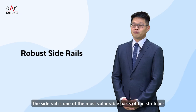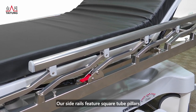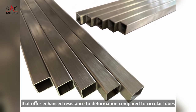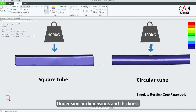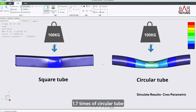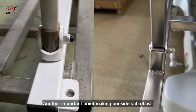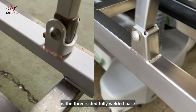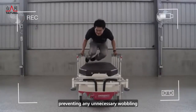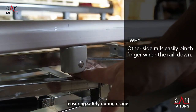The side rail is one of the most vulnerable parts of the stretcher. Our side rails feature square tube pillars that offer enhanced resistance to deformation compared to circular tubes. Under similar dimensions and thicknesses, the flexural strength of a square tube is 1.7 times that of a circular tube. Another important feature is the three-sided fully welded base, which provides extra stability, preventing unnecessary wobbling. Our side rail design also incorporates anti-pinch features, ensuring safety during usage.